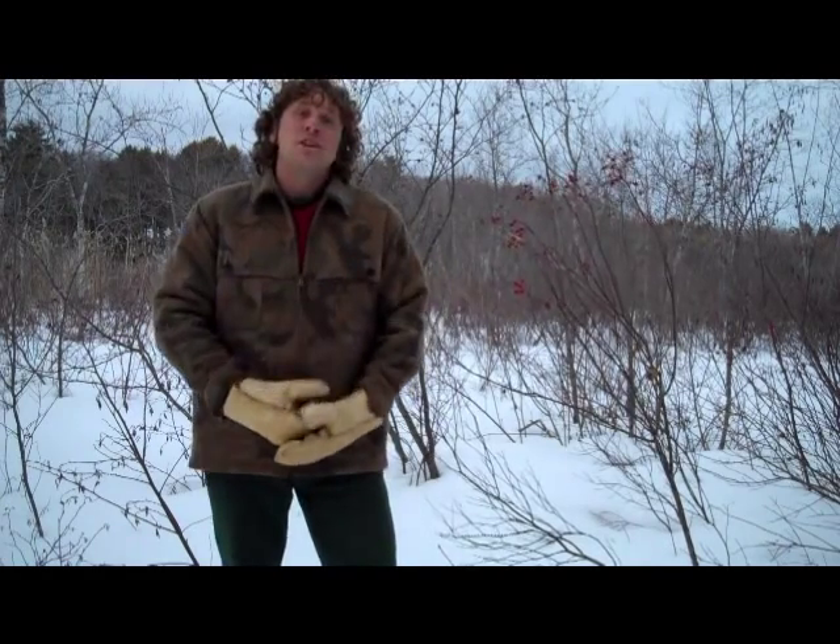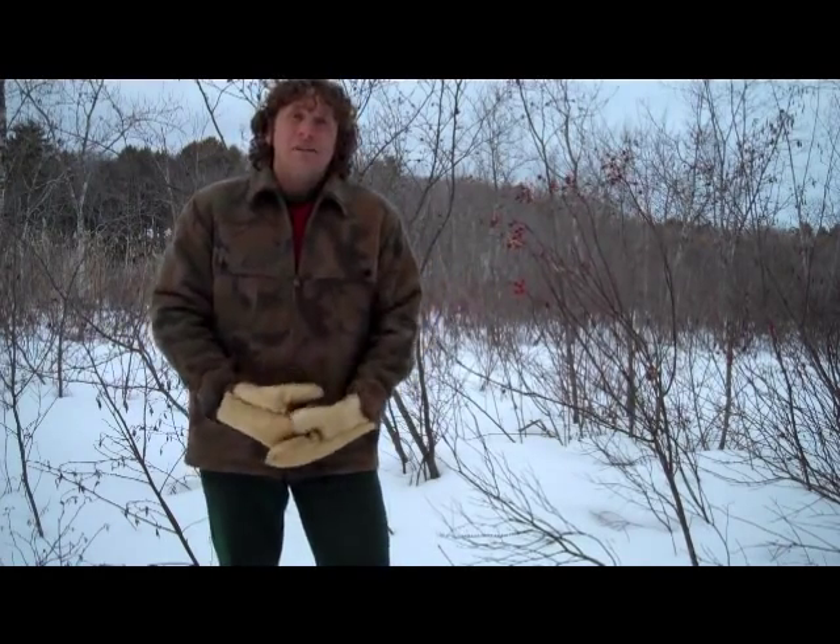Hi, I'm Arthur Haynes, and I'm here to talk to you today about Rosa, which is the genus of roses.